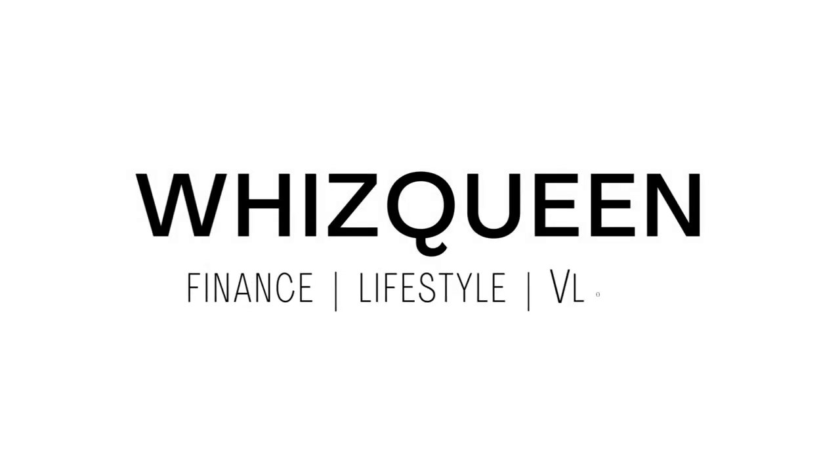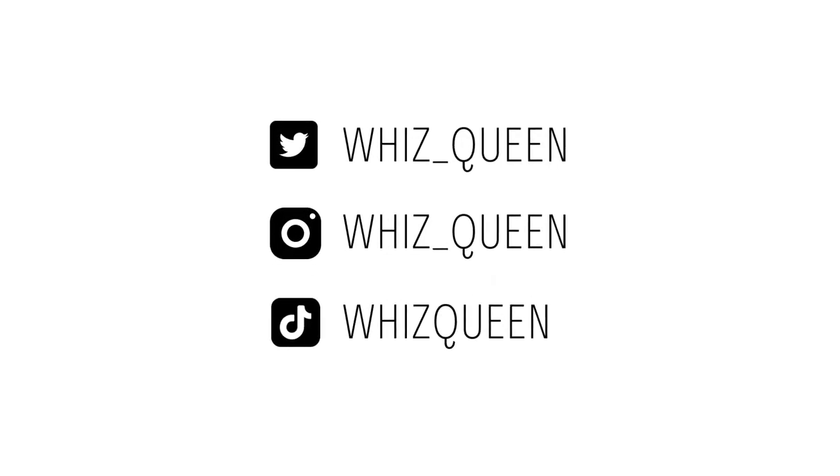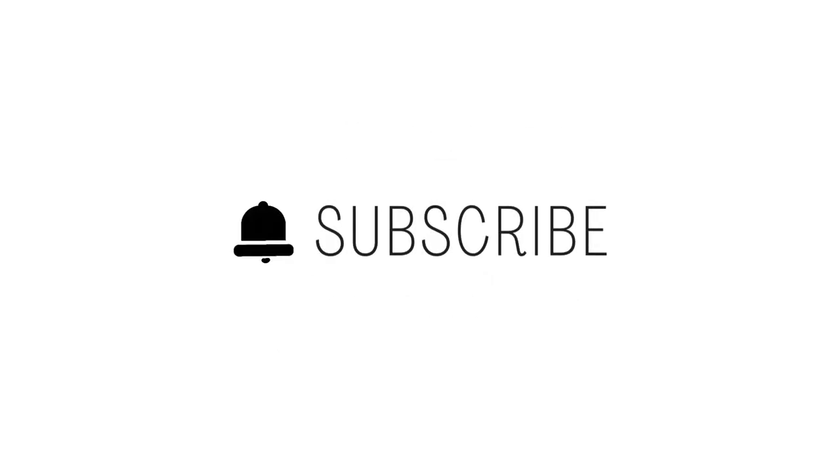As a newcomer in Canada, there are some simple but important things you need to do to help set you up and prepare for financial success in Canada. So what are those simple things, and how do you prepare for financial success in Canada? Hi guys, welcome to my YouTube channel. My name is Whiz Queen.